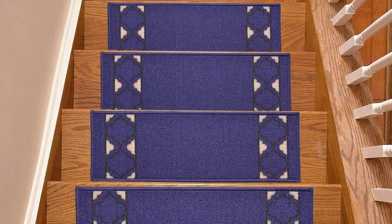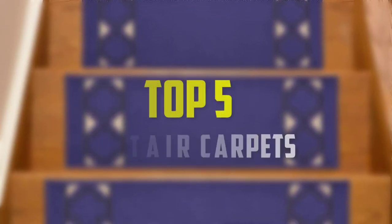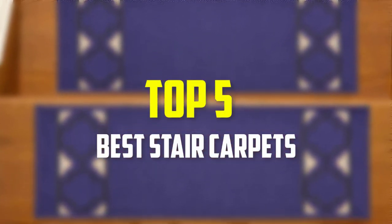Hello everyone, welcome back to our new video. In this video, I will give you more information about the top 5 best stair carpets that are available on the market.